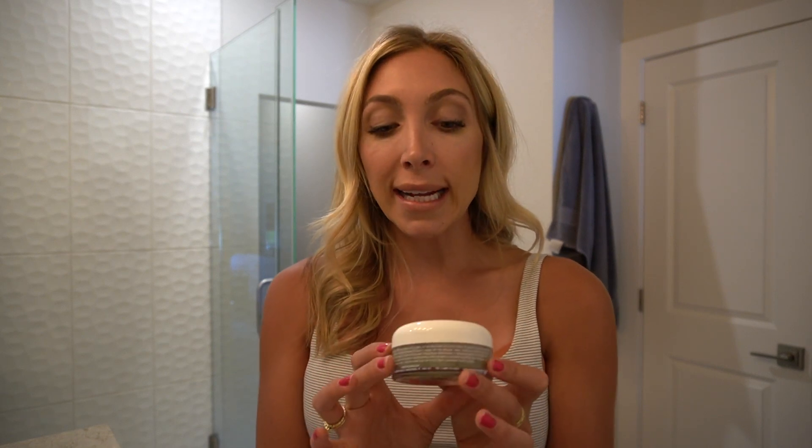Bonus round — I know a lot of you like to wear face masks and I do too. When it comes to breakouts, this is my go-to. I use it once a week; if my skin's really bad, two times a week. It's by Eminence, which is an organic skincare line — one of the best. It's not only organic, which is great, but it works. Sometimes all-natural organic products don't work as well, but Eminence is amazing. It is a little pricey, but you get what you pay for.